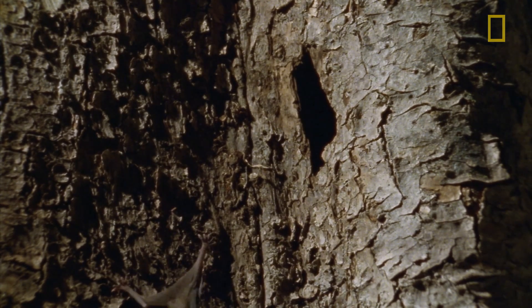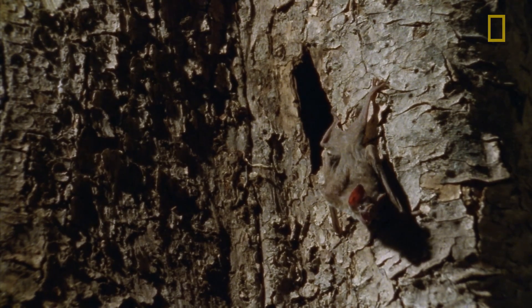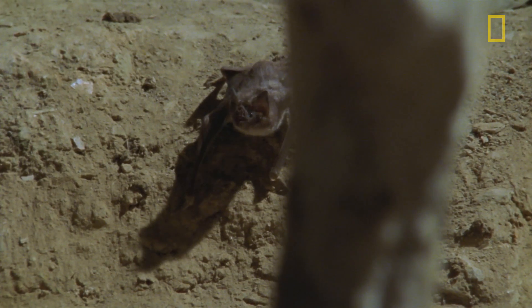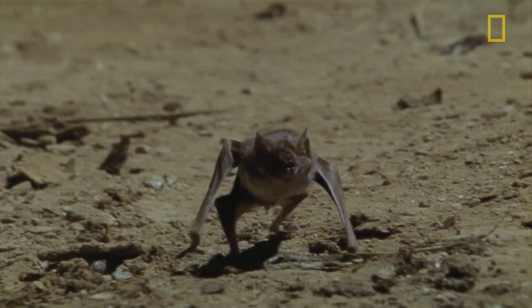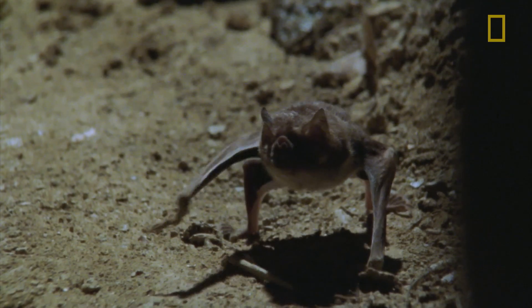Vampire bats often wait to forage until the night is completely dark, so that's often after the moon has disappeared from the sky. These bats are really good fliers but they're also incredibly good on the ground — and this is a really rare trait for a bat species — able to walk, even hop and run. This provides a nice way for the bats to avoid getting squashed or captured by the animals they're trying to feed on.